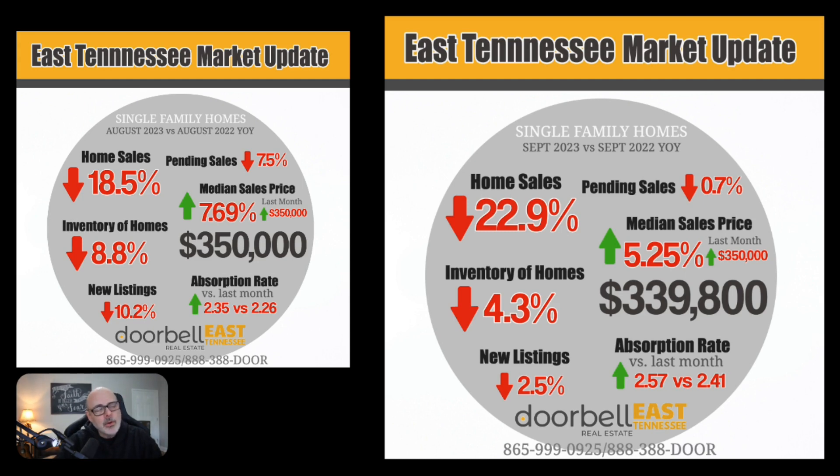That is down from one month earlier when we were at $350,000, but this is typically a time of year where we see this number fall. As we enter into the winter months, it is typical for the median sales price to fall, and then it will ramp back up in the spring. So this is not uncommon.